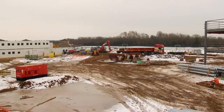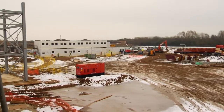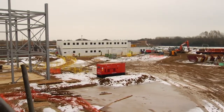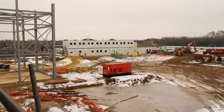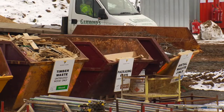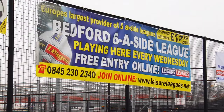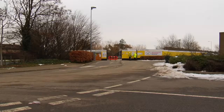Up to now labour levels have been around about 50 operatives on site, but over the next few months we expect that to be going up to around — probably peaking at 250 to 300 at the height of the internals, with the M&E topping the 100 mark. So up to now it's been relatively quiet because the operations aren't labour intensive, but they will ramp up significantly.